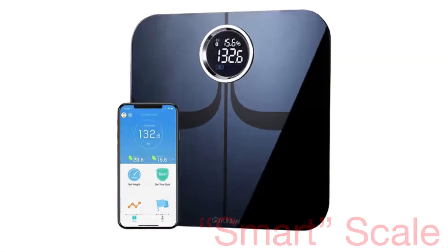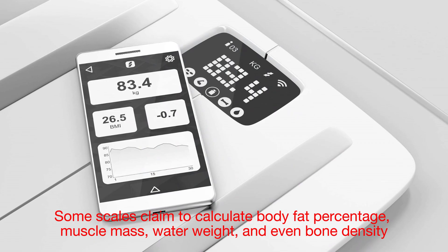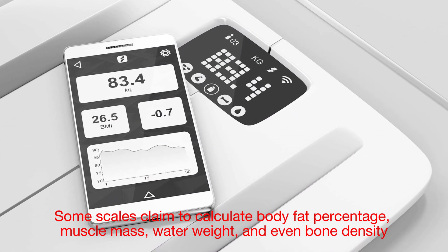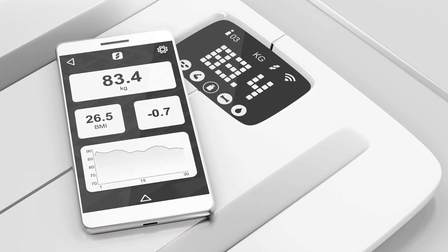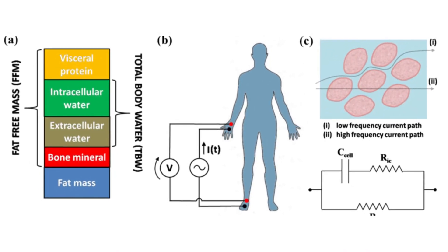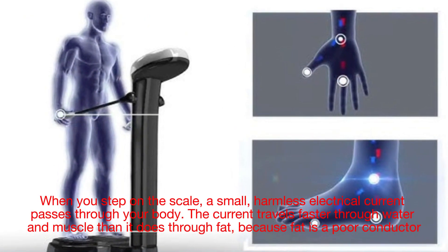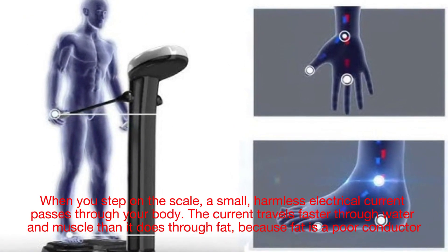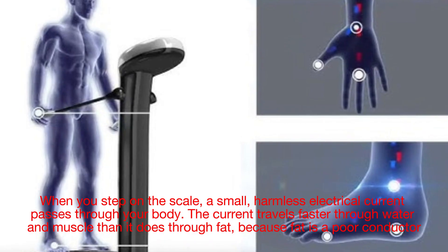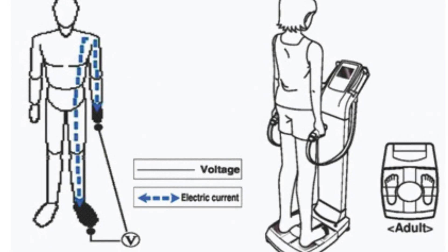If you've used a modern smart scale, you've likely noticed they can do more than just measure your weight. Some scales claim to calculate body fat percentage, muscle mass, water weight, and even bone density. These advanced features rely on a technology called Bioelectrical Impedance Analysis (BIA). When you step on the scale, a small, harmless electrical current passes through your body. The current travels faster through water and muscle than through fat, because fat is a poor conductor. By measuring the resistance to this current, the scale estimates your body composition.